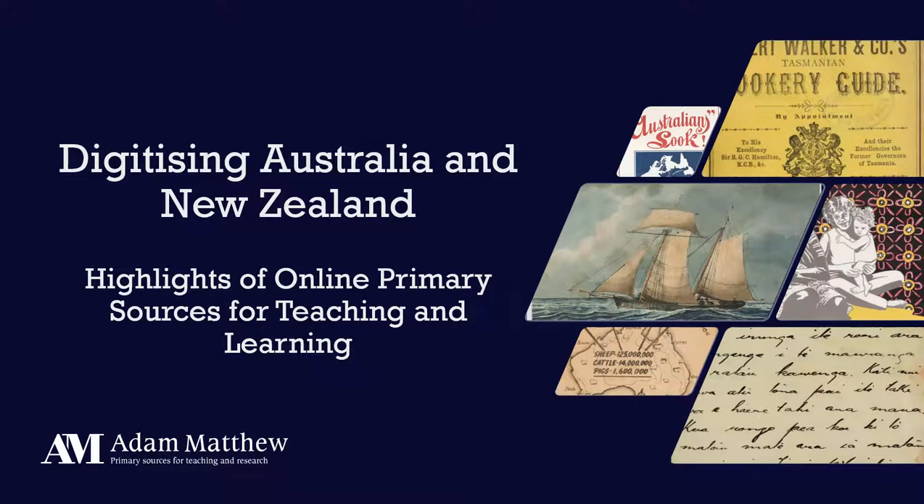Hello and welcome everyone. Thank you so much for taking the time to join us today as we examine digitizing Australia and New Zealand: highlights of online primary sources for teaching and learning. My name is Dot and I'm a product specialist at Adam Matthew, a digital primary source publisher based in the UK. We're going to take a look at highlights from archives we've partnered with in Australia and New Zealand, but also content that focuses on Australia and New Zealand from other archives.